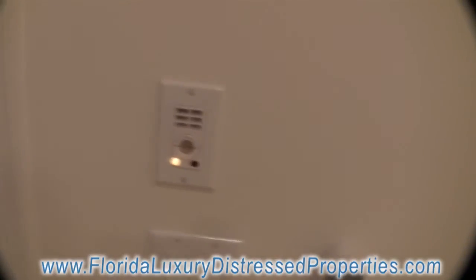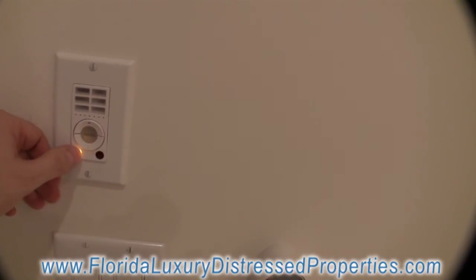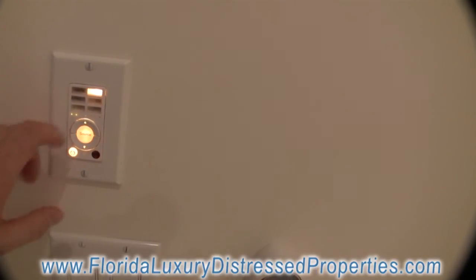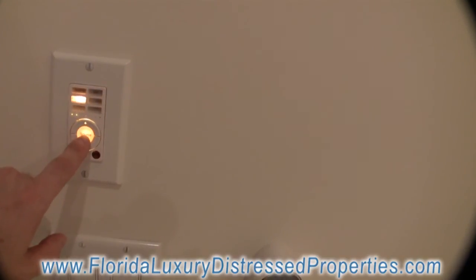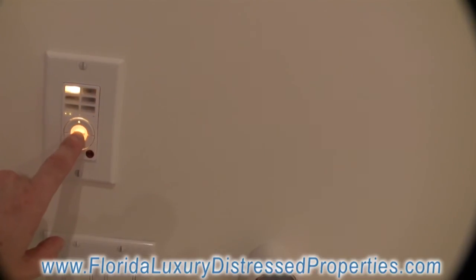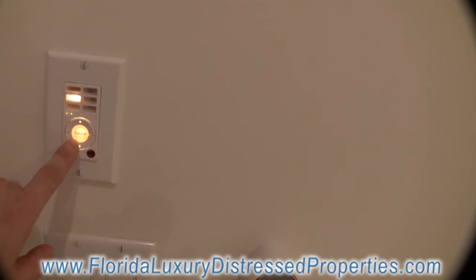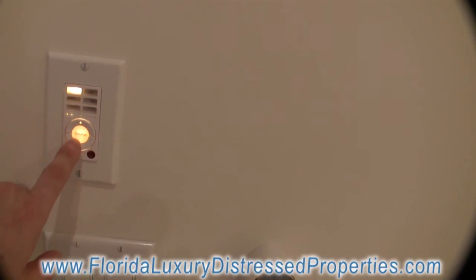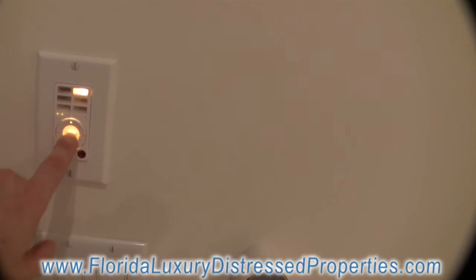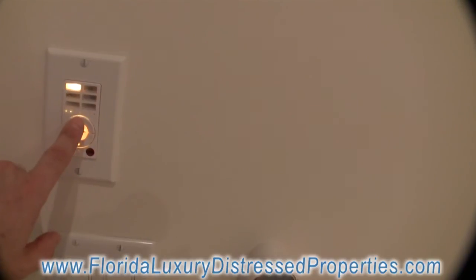This little gadget is the whole-house distributed audio sound system, so you can turn it on. You have six sound sources that you can select from. It looks like the CD stopped, but you get the idea — FM station one, FM station two. You have six sound sources you can install and you can individually adjust the volume.